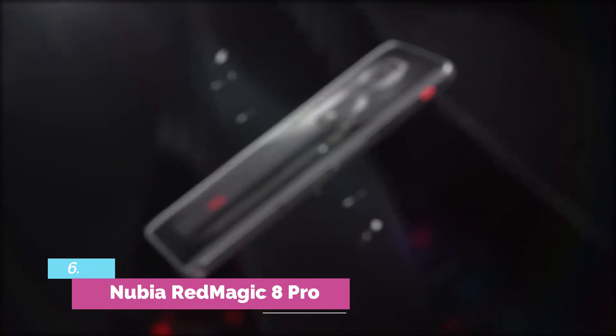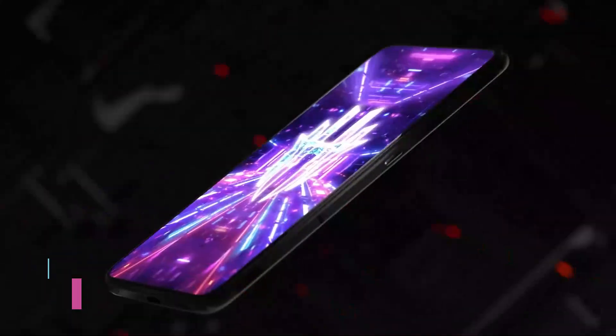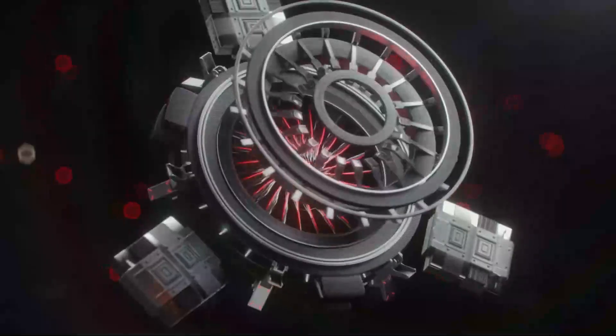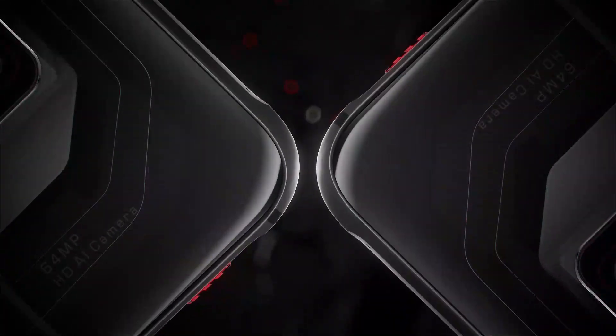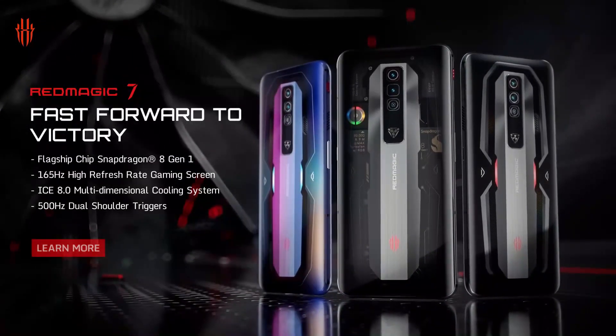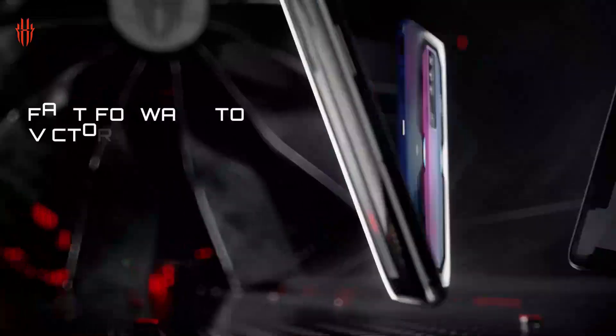Number 6: Nubia Red Magic 8 Pro. While most gaming phones seem determined to break the bank, the Nubia Red Magic 8 Pro brings the power and efficiency of the new Snapdragon 8 Gen 2 and a big, beautiful screen for hundreds less than other brands. While it may compromise in a few small areas, like the selfie camera, for gaming and high-intensity applications it's the best phone, especially for its price.